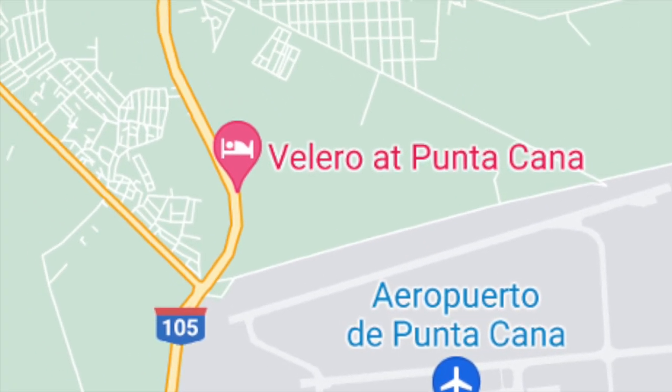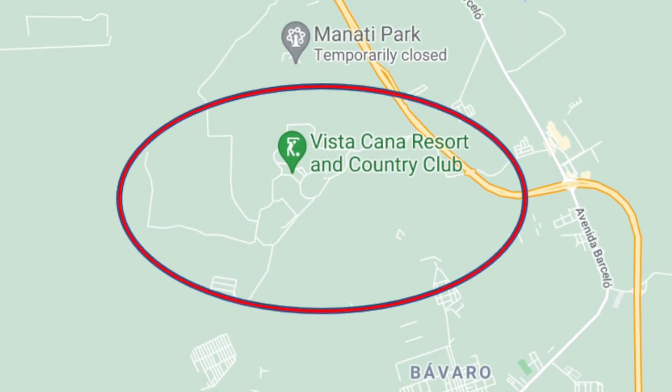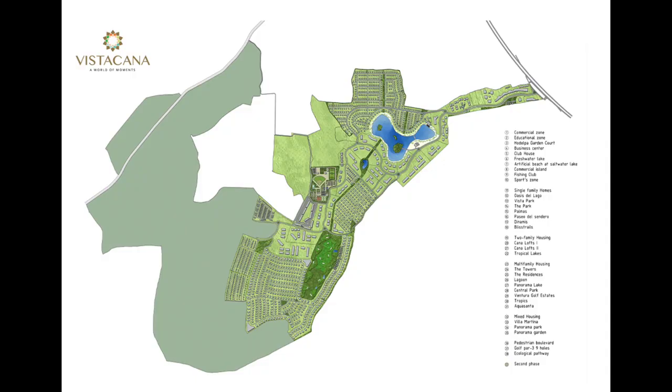Only about 10 to 15 minutes from the Punta Cana airport is an amazing development called Vista Cana. In this part one of a two-part series, I will share sights and info on the various projects inside Vista Cana.